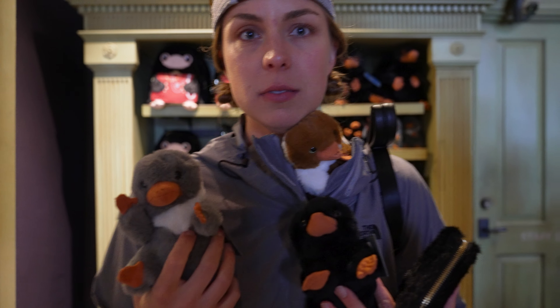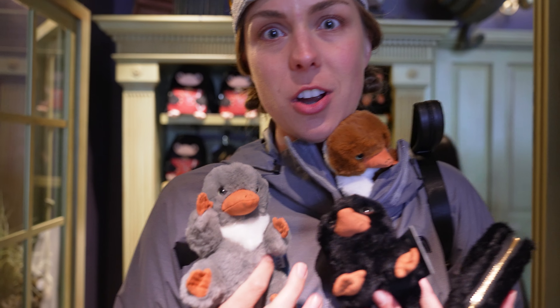N is for Niffler. They'll steal your gold and your heart. They're adorable, and I can't get enough of them.